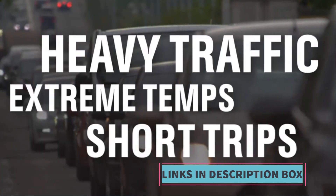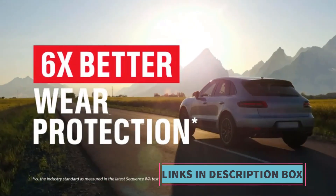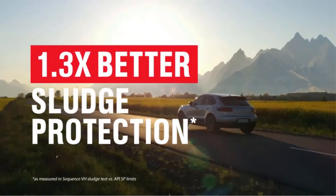Additionally, Castrol's reputation for quality and reliability instills confidence in consumers seeking top-notch engine lubrication.